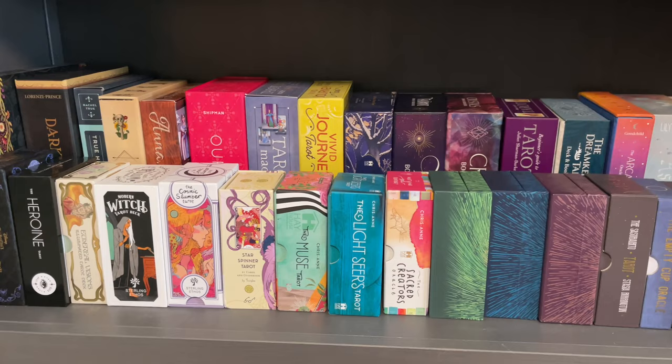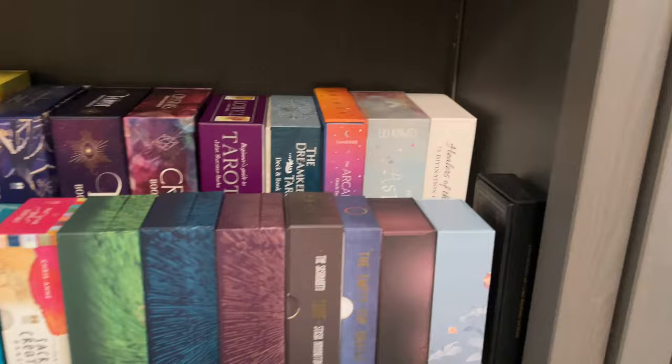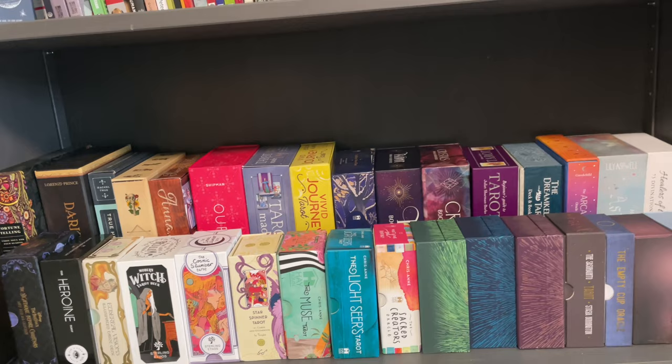Actually there are also the James R. Eads decks: the Cosmovision Oracle, Prismavisions, Light Visions, and the Seventh Sphere Tarot. Way in the inside is the Key Master Tarot. It's mostly mass market decks here, but it's kind of like Jenga trying to find decks that fit in the space.